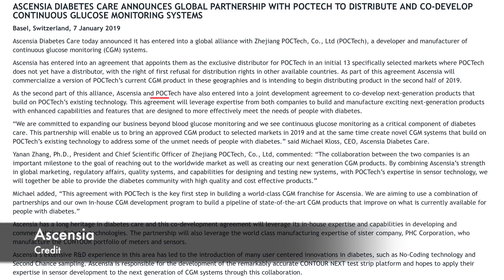I reached out to Ascensia for details and was told that the research and development team is working with POC Tech to see what they can do to improve any of the features in the short term. They do not anticipate changing the design of the initial product. Ascensia intends to distribute their version of CT100 in the second half of this year, first available in those initial 13 markets. They also signed an agreement to combine R&D efforts to create the next generation of CT100, aiming to improve calibration and targeting regulatory submission for the second generation CGM by end of 2020.